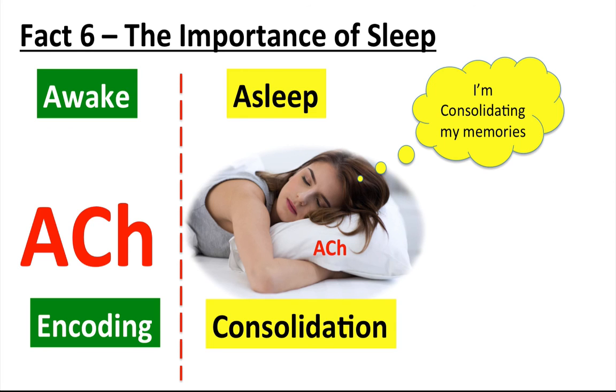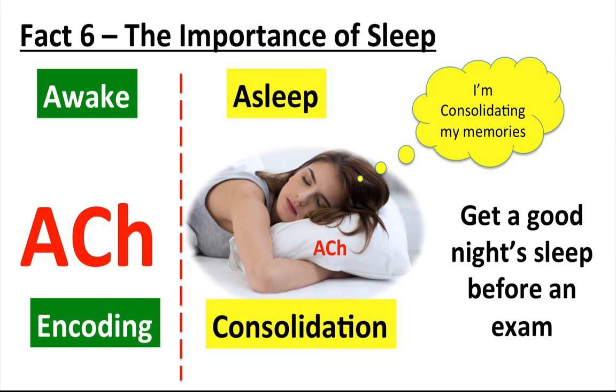Sleep also helps us prepare to learn more and gain new insights, as well as help us to remember what we learned yesterday. The lesson here is that a good night's sleep before an exam will help lay down better memories of what you have learned — provided, of course, you've put the effort in in the first place.